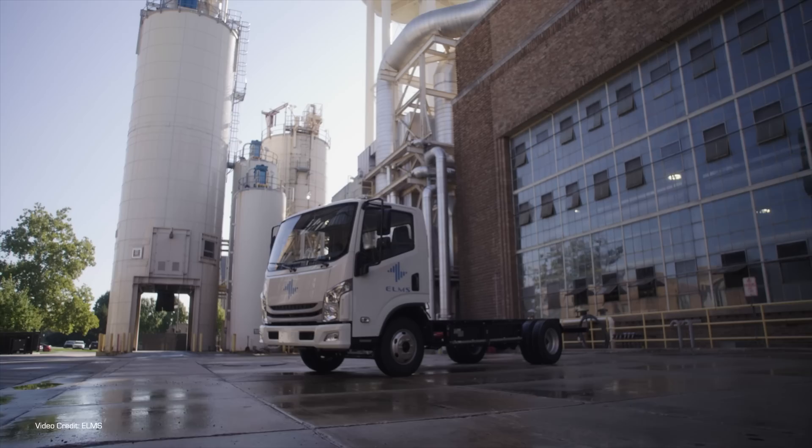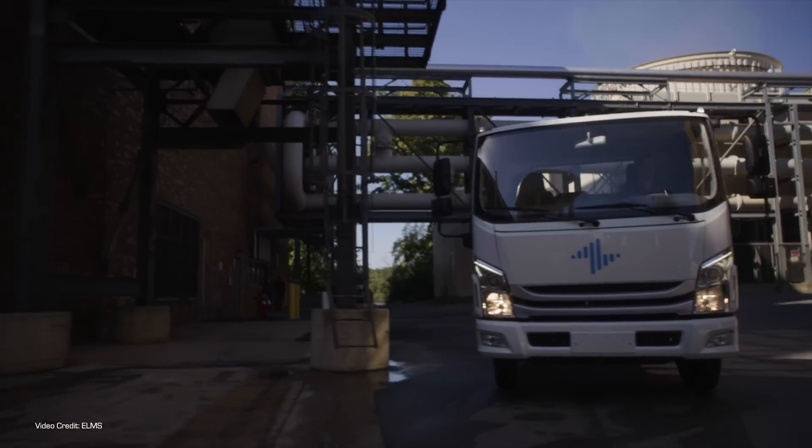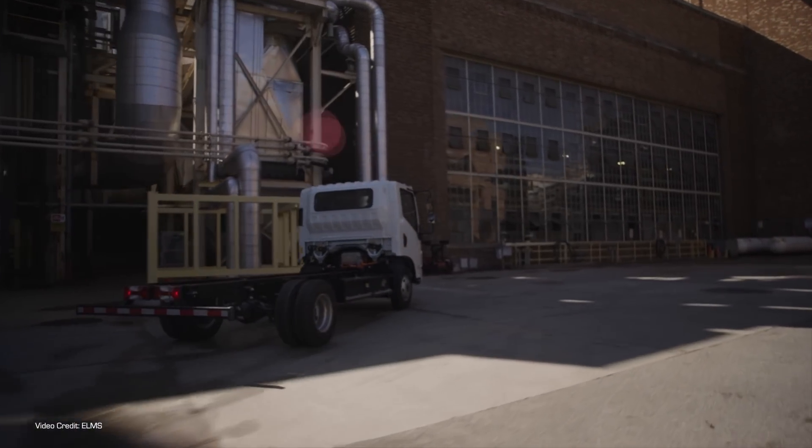During CES last week, Electric Last Mile Delivery Solutions, better known as ELMS, displayed both its Class 3 and Class 1 urban delivery vehicles. The Class 3 truck, known as the Urban Utility, is expected to enter production in 2023, so we're going to hold off covering that for the moment. But the Class 1 truck, known as the Urban Delivery, is expected to enter US production in the second half of 2022.